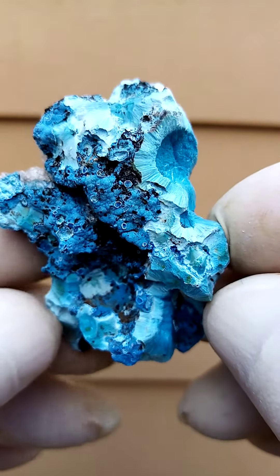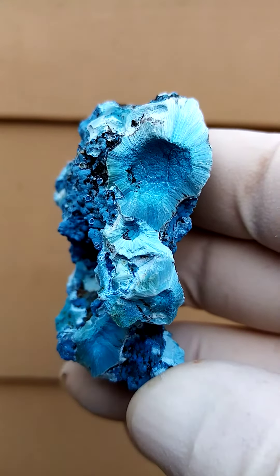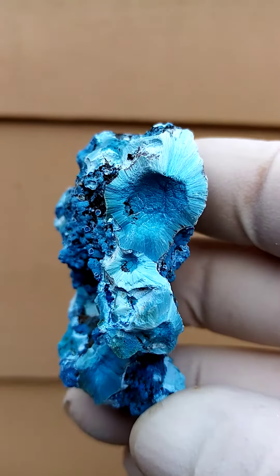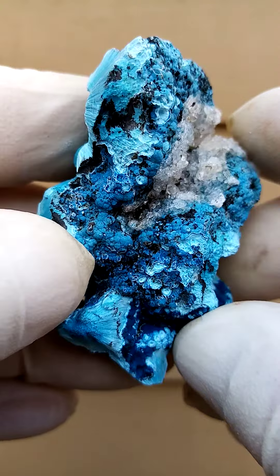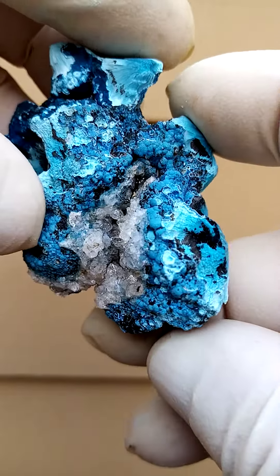Totally different aspect on this side — there we have almost what I've called a 'bad hair day' before, but that would be more typical of the Plancheite, of course, blowing out on the top here. It's a nice powder blue, and then when we turn it this way, a different aspect of display.